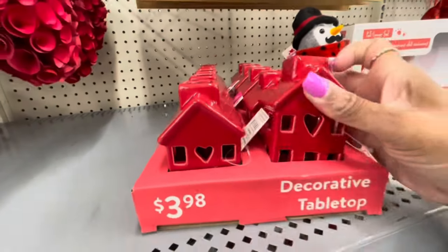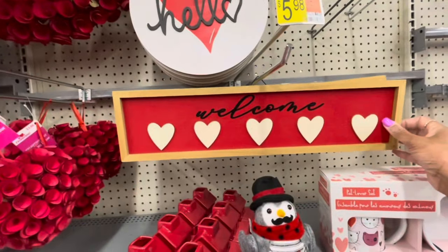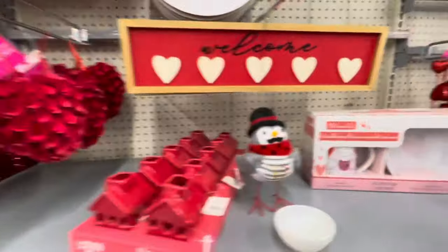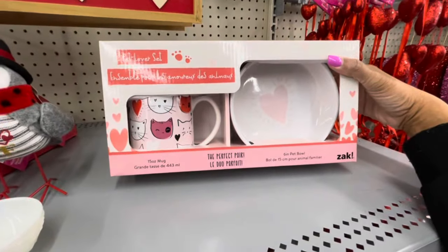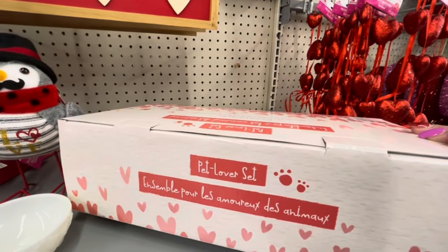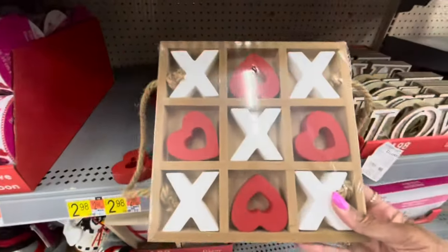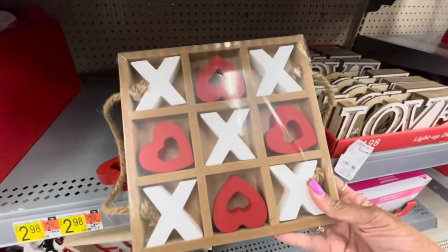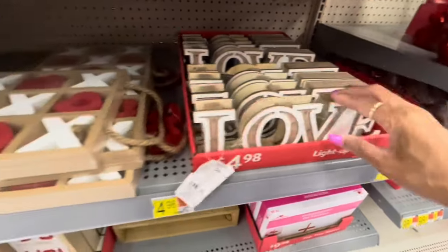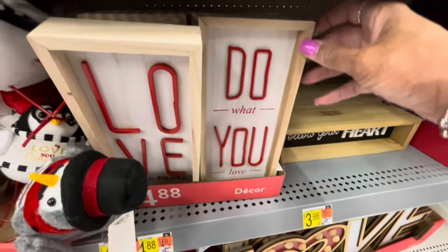They actually don't light up. The sign here says 'Welcome' with the hearts — $5.98. This 'Hello' sign — $9.98. They have a pet lover set — you get the mug and the pet bowl, that's really cute — $9.88. So here's some of the tic-tac-toe games — $6.84. Here's the light-up decor, it says 'Love' — $4.98. 'Do What You Love' — $4.88.